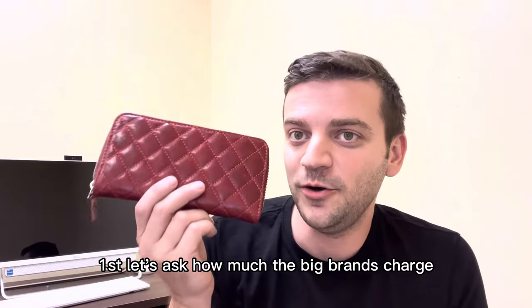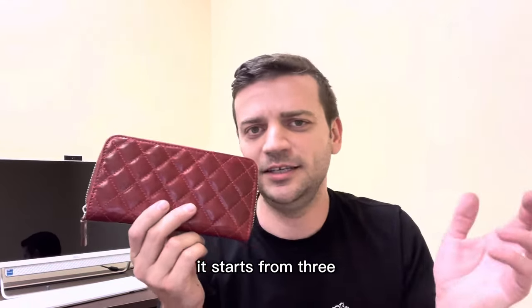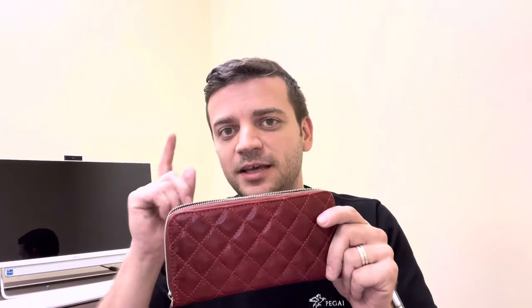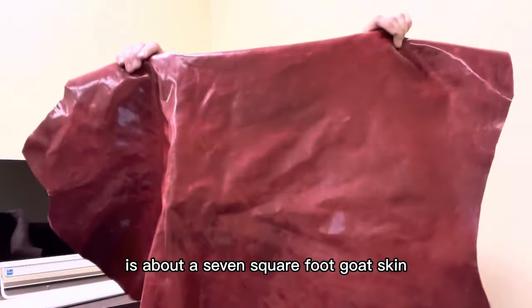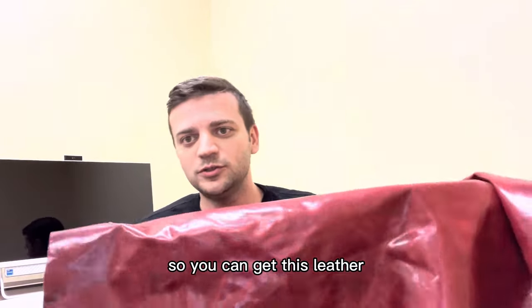You might ask how much this costs. First, let's ask how much the big brands charge for these kinds of wallets — it starts from three, four, five hundred dollars and goes up to thousands. Here is how much it actually costs to make it. This leather is about a seven square foot goat skin and it's about three dollars a square foot.